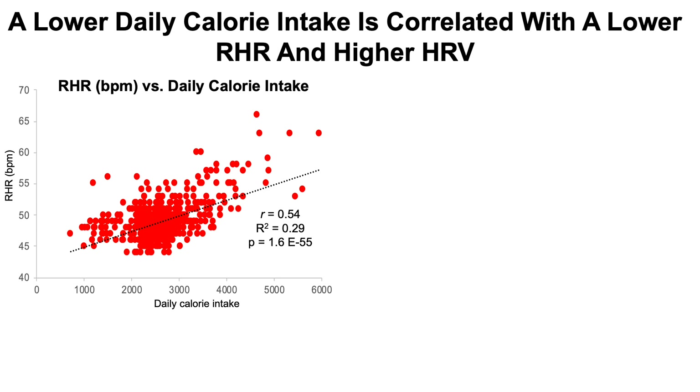First, we're looking at a plot of resting heart rate on the y-axis against my daily calorie intake. I track my calorie intake every day — I weigh all my food, log the amounts into an online app that tells me my macros and micros, then log that data into an Excel file. I also weigh myself at the same time each morning after using the toilet. The black trend line shows a moderate strength correlation: the higher my calorie intake, the worse or higher my resting heart rate. That correlation is 0.54, meaning 29% of the variability in resting heart rate can be explained by my daily calorie intake, with a p-value of 1.6 times 10 to the negative 55 — the most significant correlation shown so far.